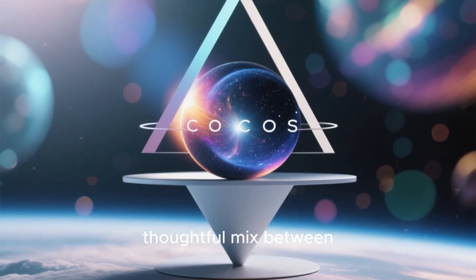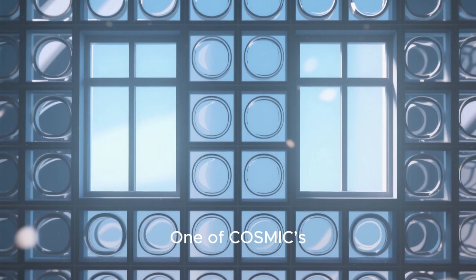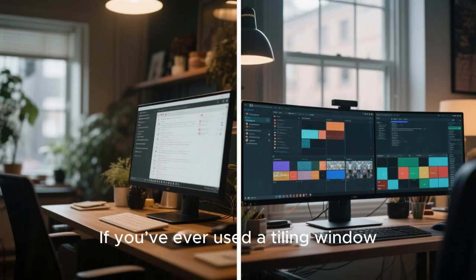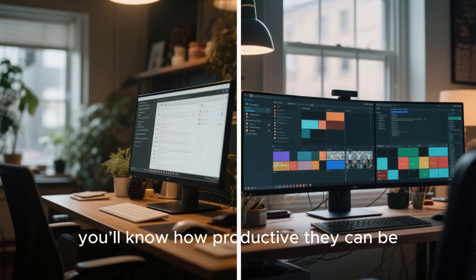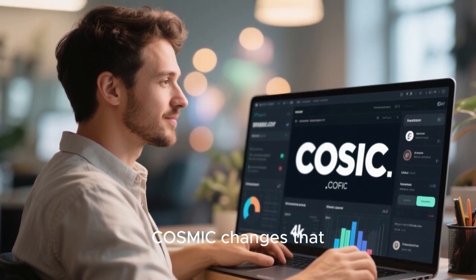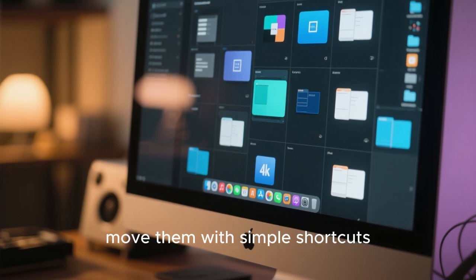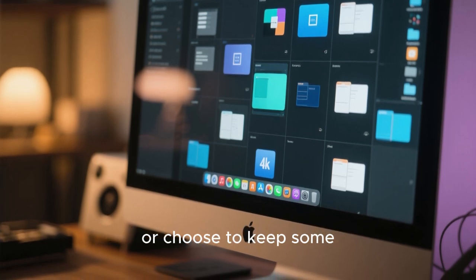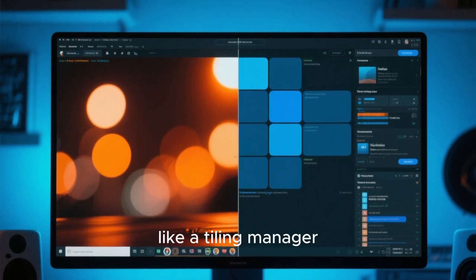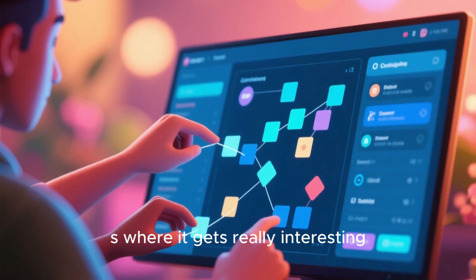Instead, it feels like a thoughtful mix between functionality and minimalism. One of Cosmic's biggest selling points is built-in tiling window management. If you've ever used a tiling window manager like i3 or Hyprland, you'll know how productive they can be. But they're often intimidating for new users. Cosmic changes that — you can tile windows automatically, move them with simple shortcuts, or choose to keep some floating for flexibility.